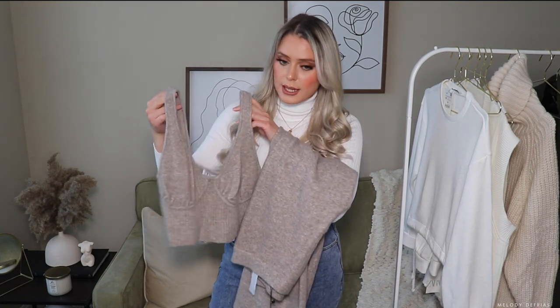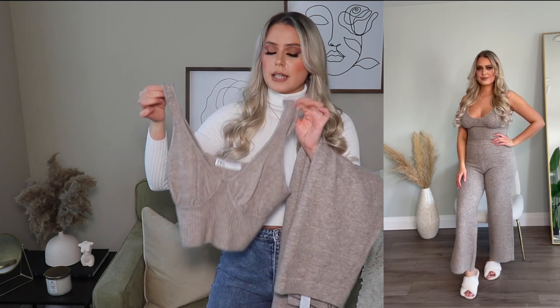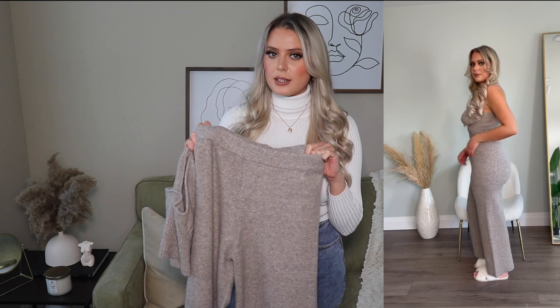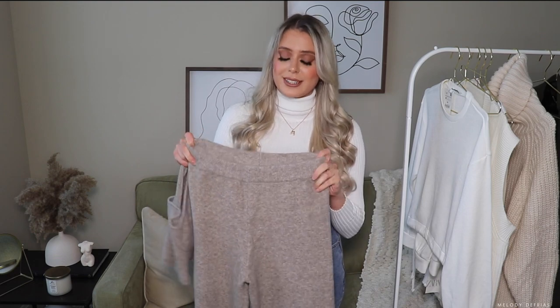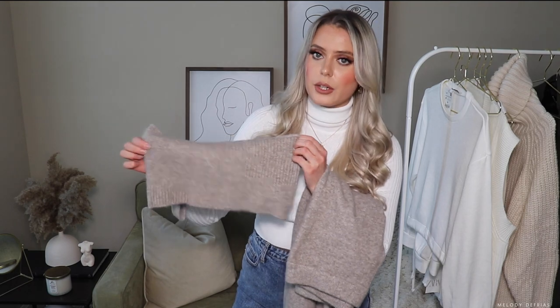I picked up this loungewear set. I got both the top and the pants in a size medium. It's really comfortable to wear despite the material being a bit itchy — like it's itchy but comfortable at the same time. It's really stretchy and with the top it is ribbed at the back. It fits really nicely and looks really cute. If you're looking for a fancier loungewear set, this would be awesome. But if you have sensitive skin, you're probably not going to like it and you probably won't feel comfortable in it.